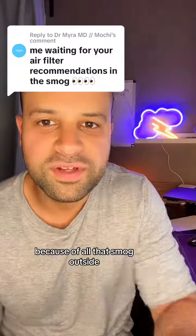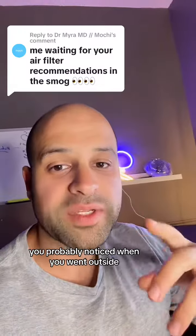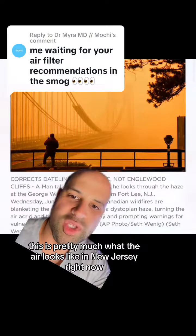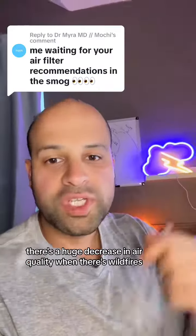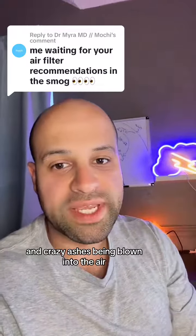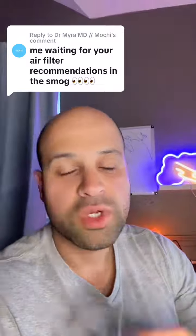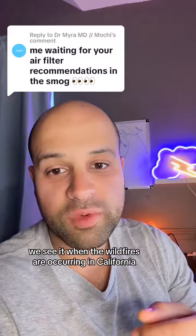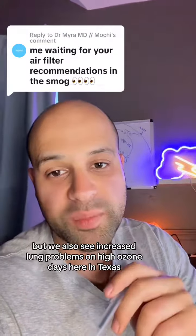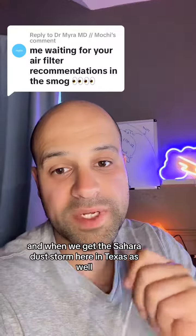Air filter recommendations because of all that smog outside. If you live in the Midwest or the Northeast, you probably noticed when you went outside the air quality has dropped significantly. There's a huge decrease in air quality when there are wildfires and ash being blown into the air — we see this with the Canadian wildfires, California wildfires, the Australian bushfires, and also increased lung problems on high ozone days here in Texas and when we get the Sahara dust storm.